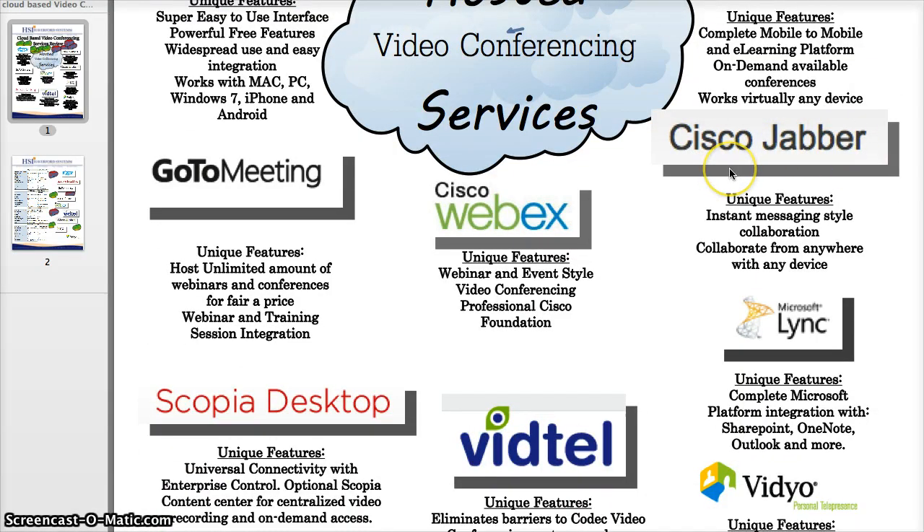Cisco Jabber is a very interesting new software that is absolutely free. I would describe it as an instant message-style collaboration system that does have video conference capabilities, and they promote the fact that you can collaborate from anywhere with any device. It kind of brings back memories of the old AOL Instant Messenger, just with the 21st century in mind. Supported by Cisco, it has a very solid foundation and is a great product.